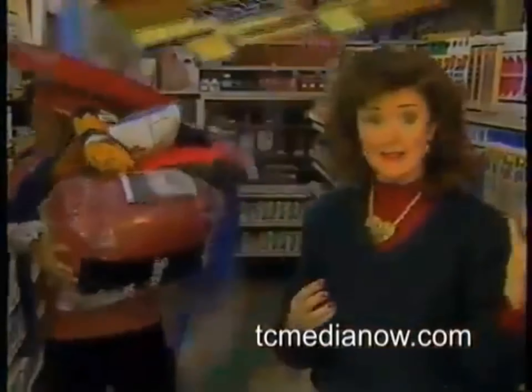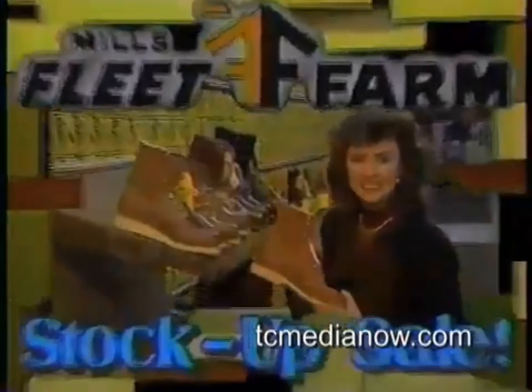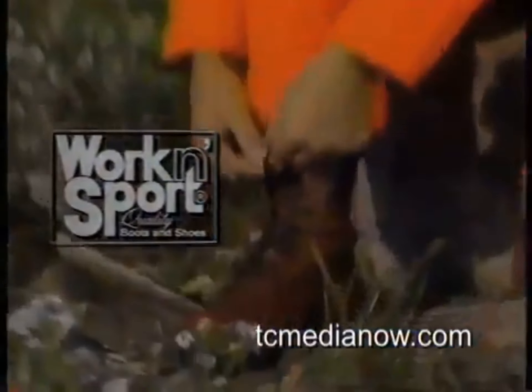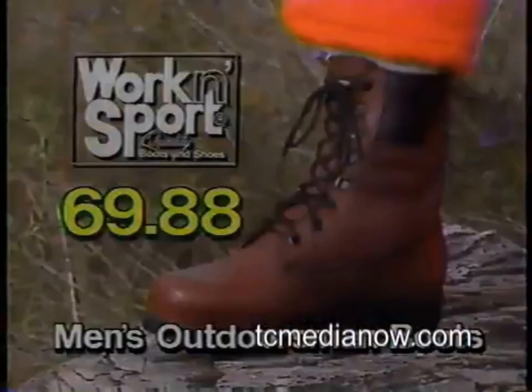Hey, what's going on? It's Mills Fleet Farm stock-up sale. Work and sport boots are built tough to take it. The men's leather outdoorsman boot is waterproof, with slip-resistant Indy 500 soles, all for only $69.88.